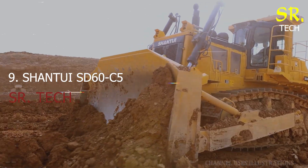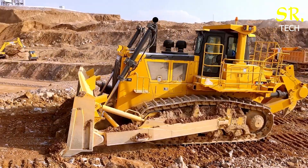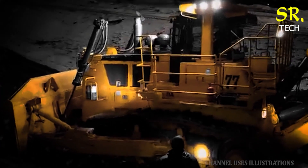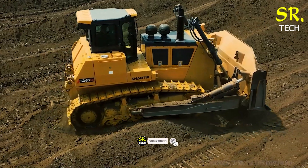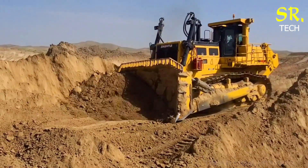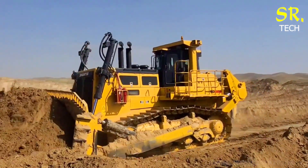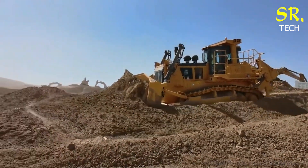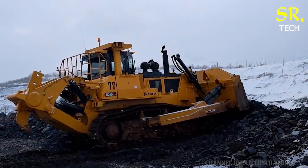Number 9: the Shantui SD60-C5, another powerhouse from China. With 530 horsepower, this dozer is designed for tough jobs like clearing piles and levelling surfaces. What sets it apart is its smart integration of GPS navigation and automated control systems, allowing operators to work with precision even in complex environments. Its durable design and powerful engine make it a trusted companion in the harshest working conditions.